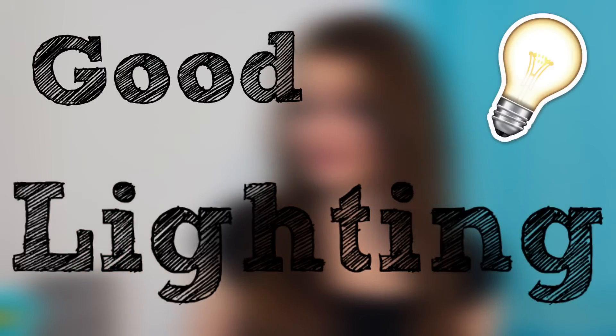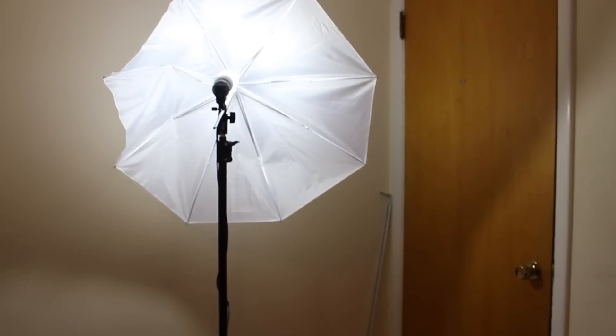Number two: good lighting. Good lighting is definitely crucial because it definitely affects the way you look in the video. You don't want to look too dark or too yellow. You can either purchase a studio light or you can even just open up a window — sounds like the simplest option. You just want to look natural and well-lit.